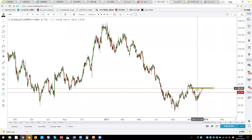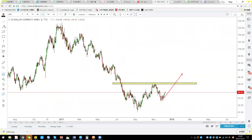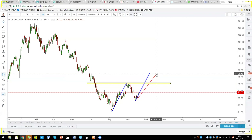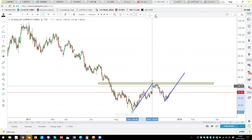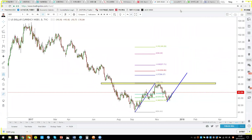DXY is trying to make a double bottom, with the latest neckline at 95. If 95 is broken, it will move at least to the AB=CD target. I believe if 95 breaks, a very possible direction is to 96.60 at least, and possibly even to the 1.618 extension at 97.71.